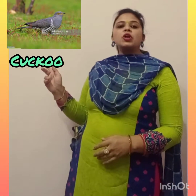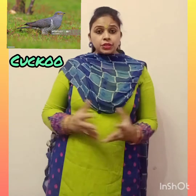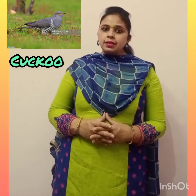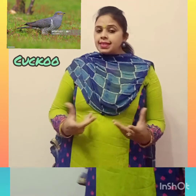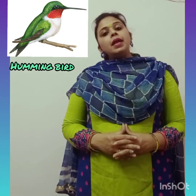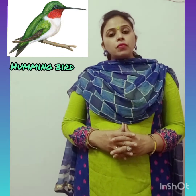Next is Cuckoo. The common cuckoo does not make a nest of its own and they don't bring up their own young. The cuckoo is a brood parasite. This is Hummingbird. Hummingbirds are New World birds found only in the Americas, mainly in South America. Hummingbirds are one of the smallest birds in the world.